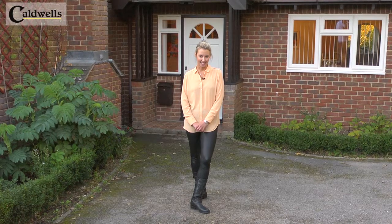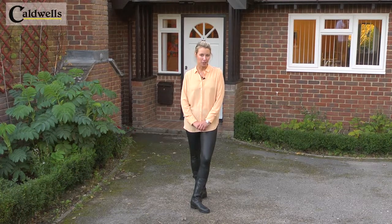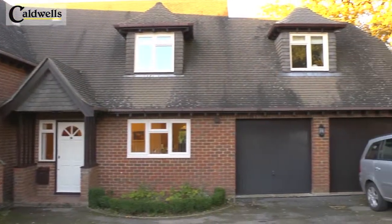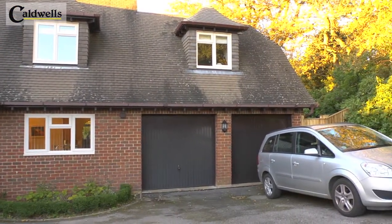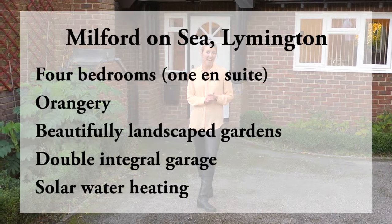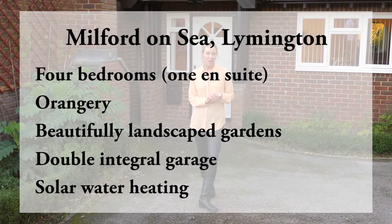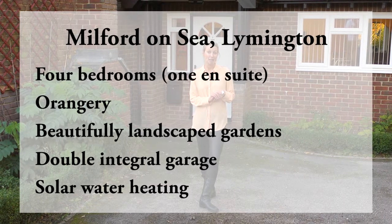Hello, Natalie Taylor here. I am at the seaside village called Milford-on-Sea, only 15 minutes away from Lymington and just over two hours away from London by train. It's a whole world away from the stress and hectic pace of city living. So allow me to show you around a property that can become your perfect seaside escape.